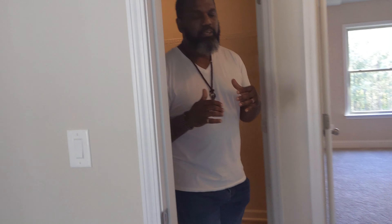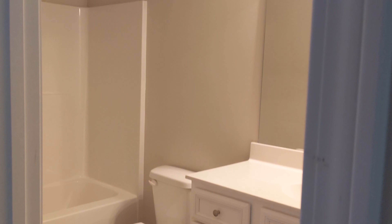This house has one of my favorite things: an upstairs laundry room. No one wants to lug laundry downstairs anymore. Two of the rooms upstairs share a bathroom. That's a convenient setup for the secondary bedrooms on this level.